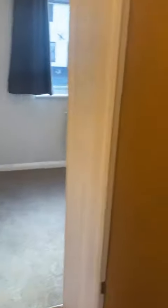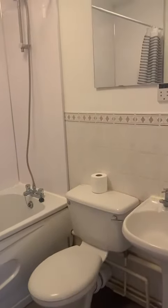Down the hallway, take a right into the bathroom. It's a white suite — very clean, fresh, and hygienic.